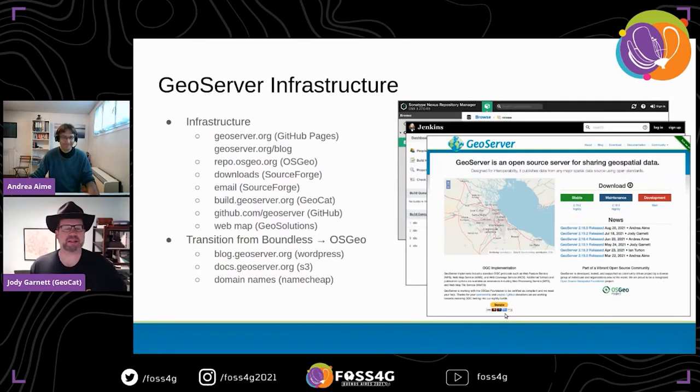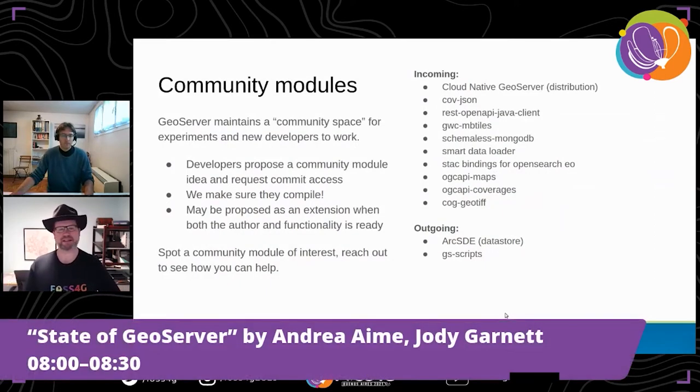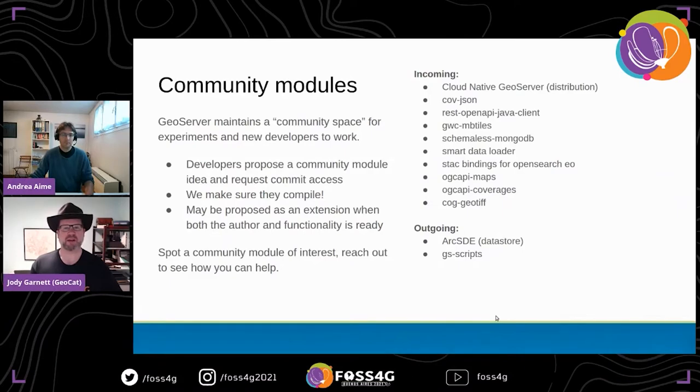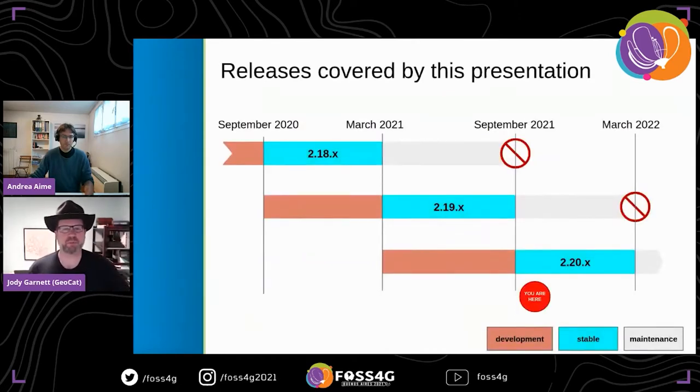In terms of infrastructure, we're still in the middle of transitioning some infrastructure from Boundless to OSGeo hardware. In terms of community modules, we have a large R&D area called community modules, with many incoming projects — some highlighted in this talk. A few community modules are outgoing: the data store and WPS scripts module are no longer in production. For GeoServer releases, we follow a rule of two — a stable release and a maintenance release. We're just in the process of releasing GeoServer 2.20; this talk primarily covers 2.18 and 2.19.